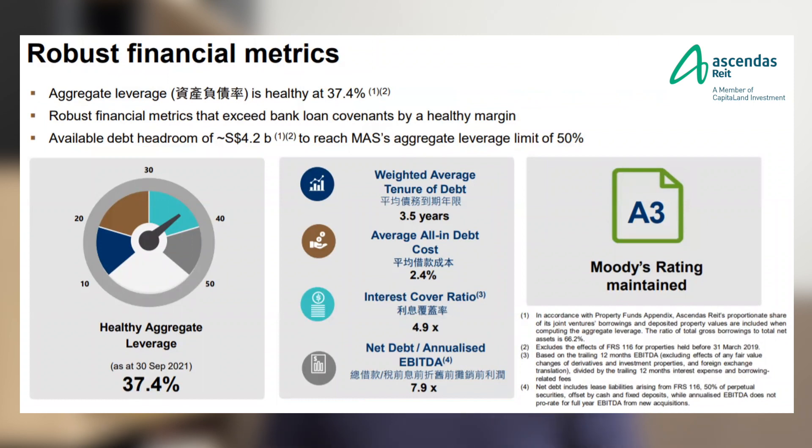Looking at the financial metrics of Ascendas, the gearing is currently standing at around 37.4%. Due to its size — $16 billion in property — it can acquire up to $4.2 billion worth of assets when it hits a gearing of 50%. However, I would not expect Ascendas to stretch their debt headroom all the way to 50%. Even at a gearing of about 40%, they still have a debt headroom of about $1 billion.